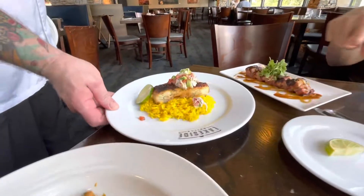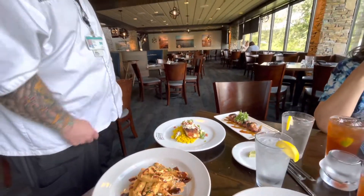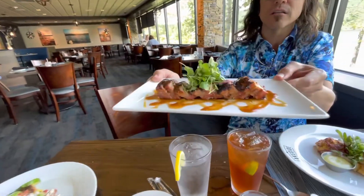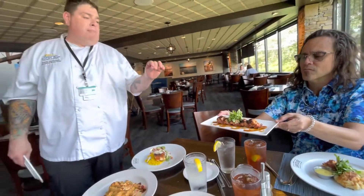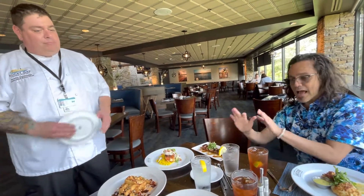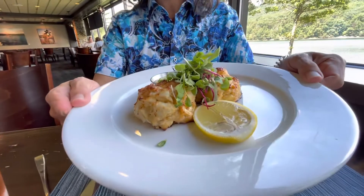This is actually our halibut on the menu — blackened halibut with our avocado crab salsa. And then this is some sort of pork belly thing. Yes, this is our smoked pork belly appetizer with a soy glaze and a miso maple glaze, and it's smoked here on premises. And then last but not least, the actual crab cakes here.